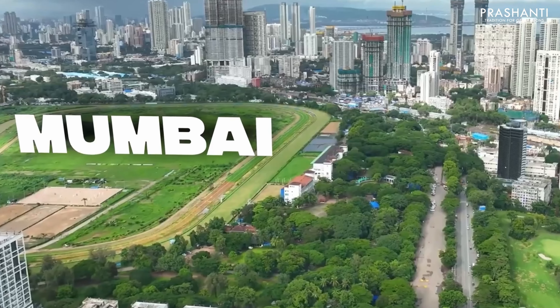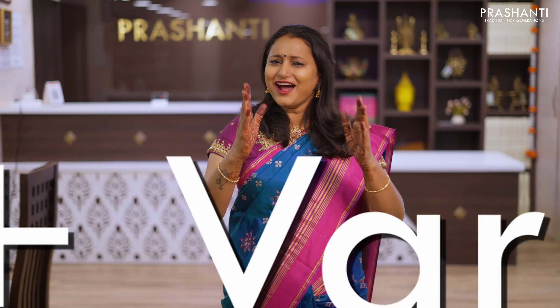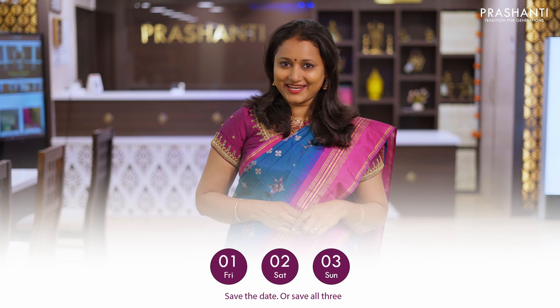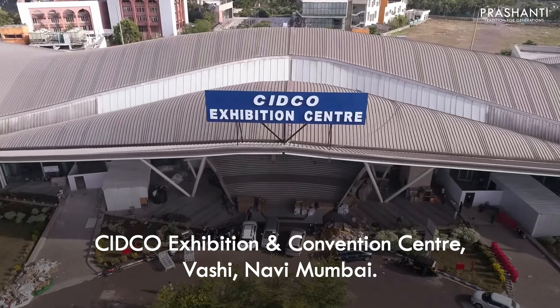Prashanti Saree Trails is coming to Mumbai — a saree exhibition like you have never seen before. 100 plus varieties and flat 10% discount happening on 1st, 2nd and 3rd of March at the Sitco Exhibition Centre, Vashi, Navi Mumbai. See you all soon.